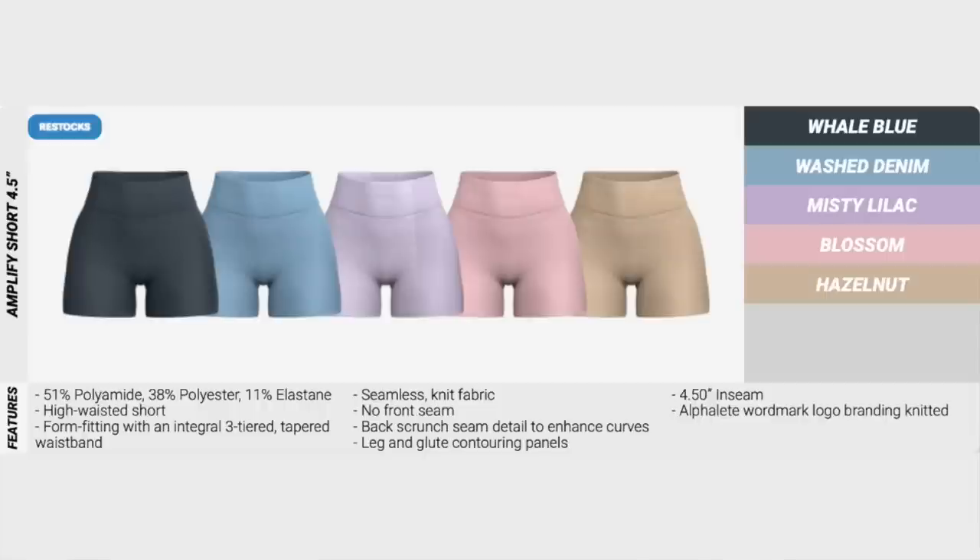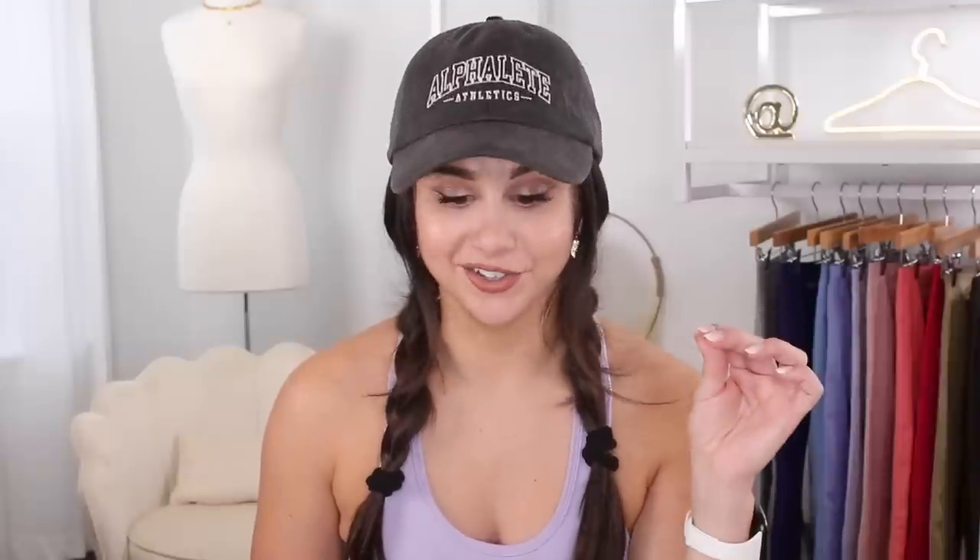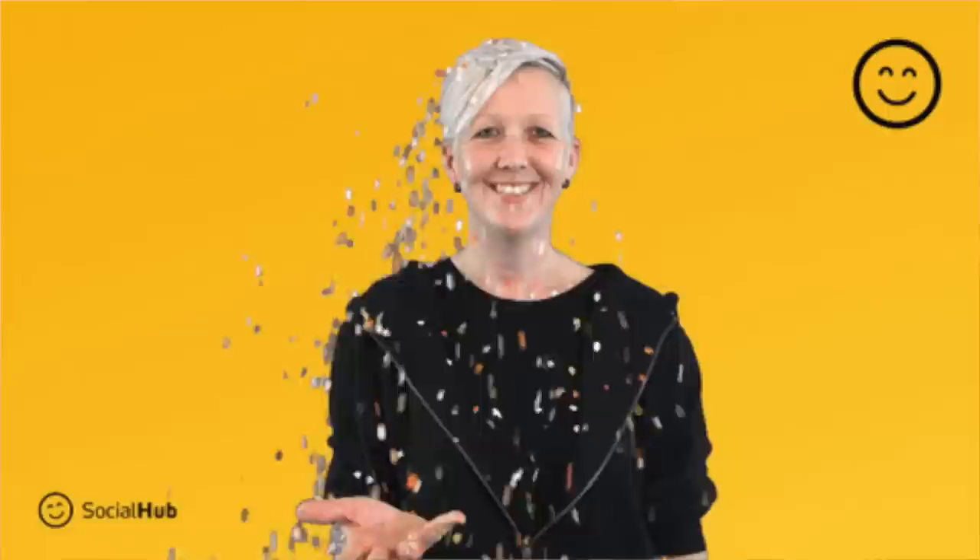And white. We also have some more Amplify 4.5 inch inseam shorts: whale blue, washed denim, Misty Lilac, Blossom, and Hazelnut. And just when you think that's it, they tickle you with some more Amplify leggings colors — whale blue, washed denim, Misty Lilac, Blossom, and Hazelnut. So all I have to say is if you missed out on these launches beforehand, now's your time to shine.